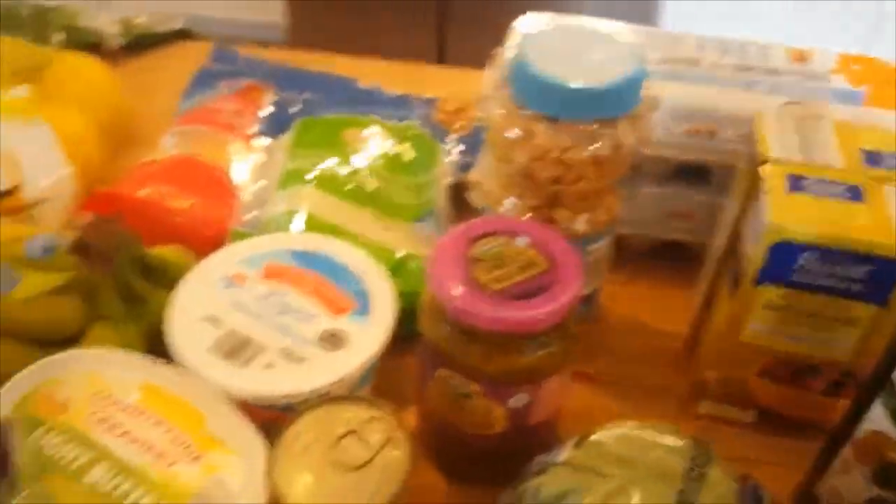So that is my Aldi grocery haul, and that is what I got this week at Publix and Aldi. I'm going to get everything put away and get everything ready to start my prep, and I will talk to everyone soon. If you have not subscribed to my channel, please hit the subscribe button, give this a thumbs up if you like this video, and hit the notification bell so you'll be alerted anytime I add new content. I hope everybody has a great rest of your day! I am Christy and I am Planning Us Healthy.